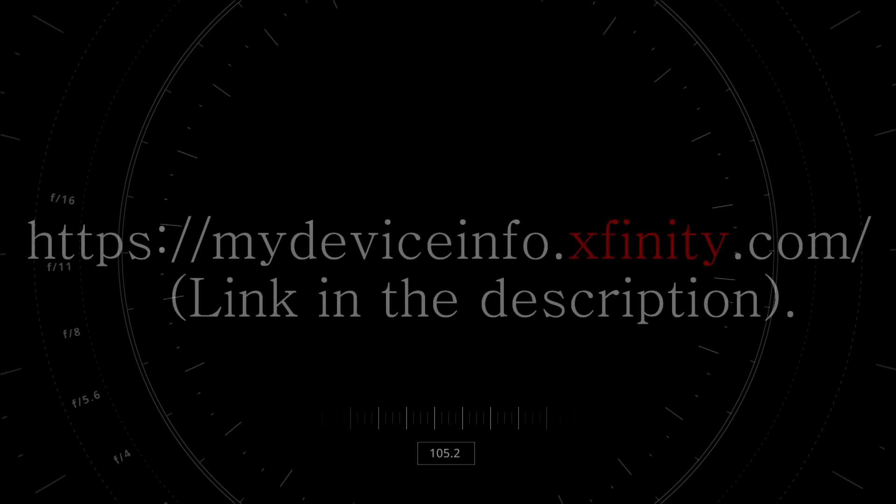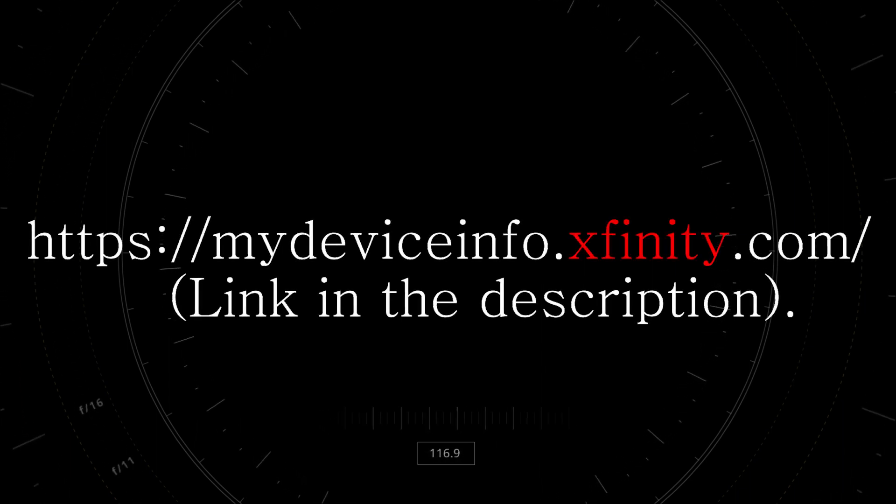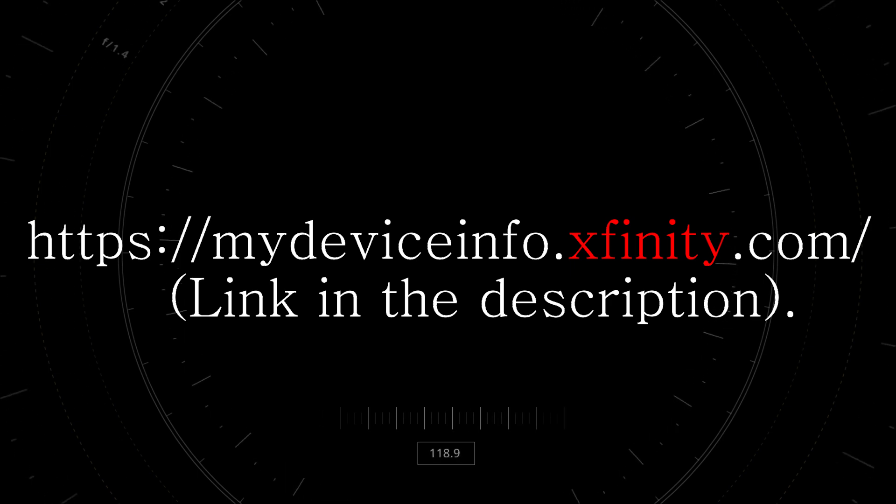Number two: check your modem status. If your modem is old and tired, it might be time for an upgrade. Go to mydeviceinfo.xfinity.com. Make sure that your modem is approved for your current speed tier and that it has not reached end of life status.